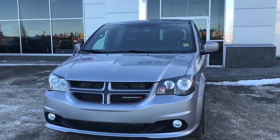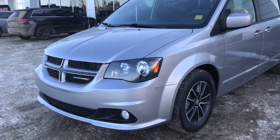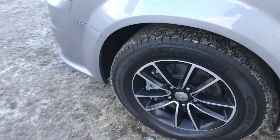In the front here with your headlights, daytime running lights and signal lights, and of course your fog lights down here at the bottom. Lots of tread left in these tires — they are Michelin's mounted on your factory 17 inch rim.